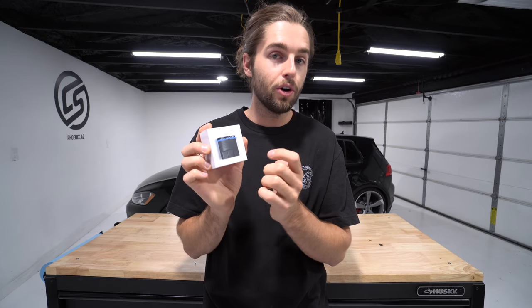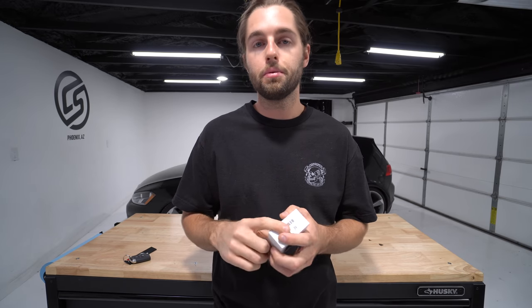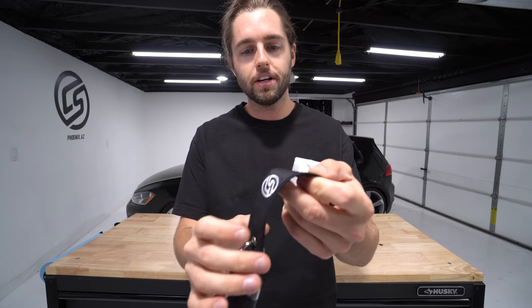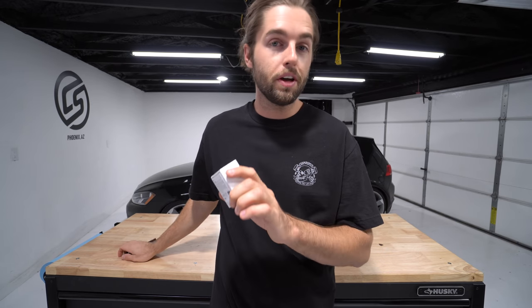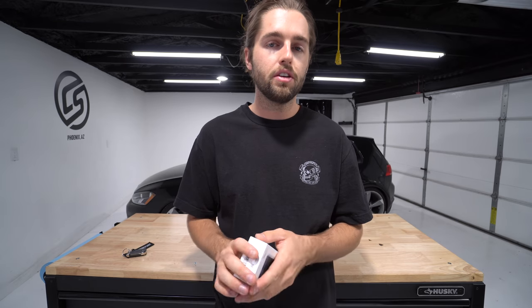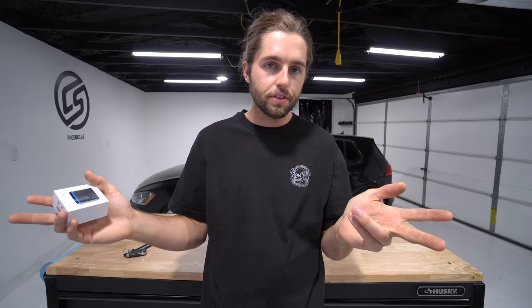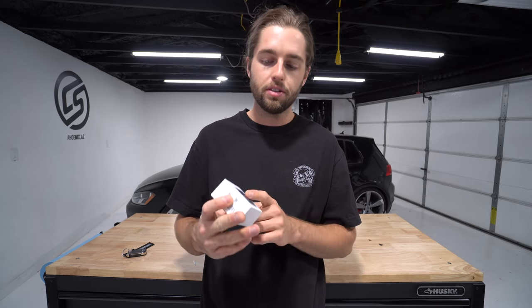We have this device because we want to unlock some hidden features in the GTI. We can roll our windows down with our key fob, which is really nice. We can also turn traction control all the way off — when you just hold the button it doesn't turn it all the way off, you still have part of the stability control on. We're also going to be messing with the tail lights. Let's go through the whole process of what it's like to use the OBD11 product and change some things on the GTI.